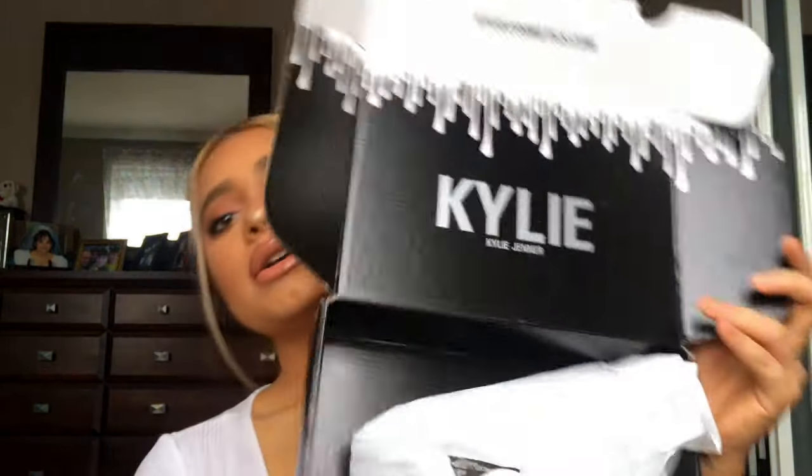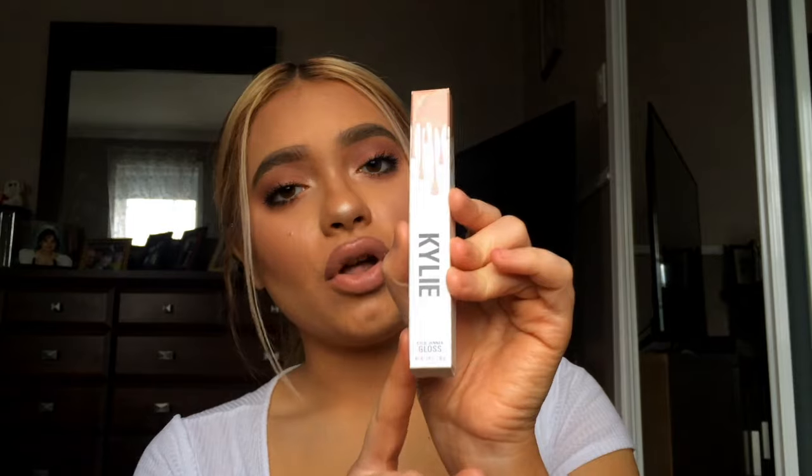I finally received my Kylie Cosmetics after a month and two days from when I ordered it, which is a really long time, but it's because of the holidays and the weather. Here was the box — I thought it was going to be bigger for some reason.